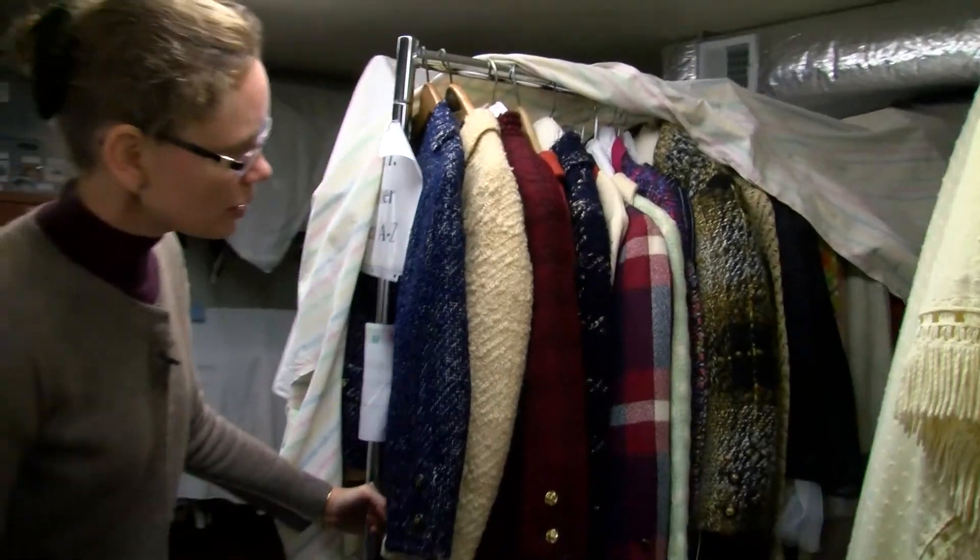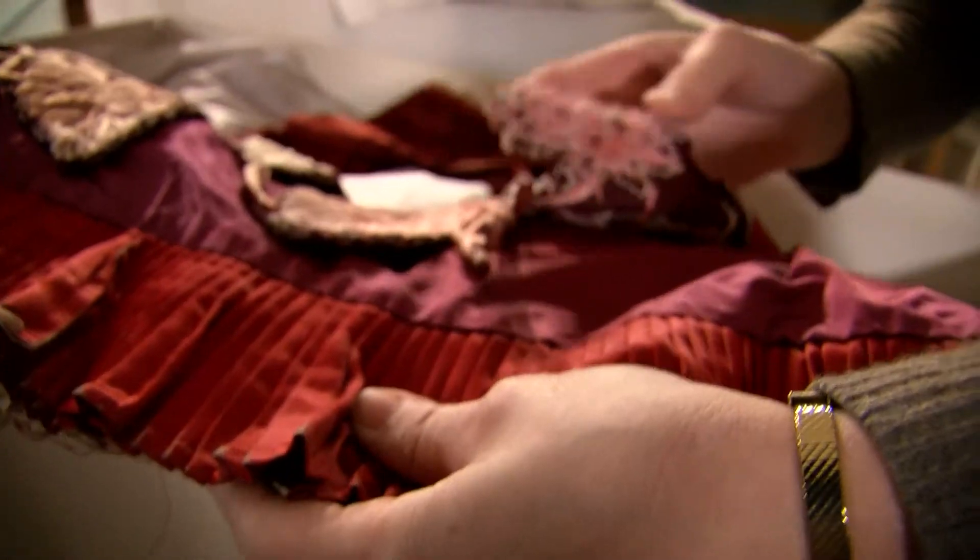We have an important collection of Chanel suits. They belonged to the Vice President of Chanel. Clothing is how we get in touch with our ancestors in 3D.